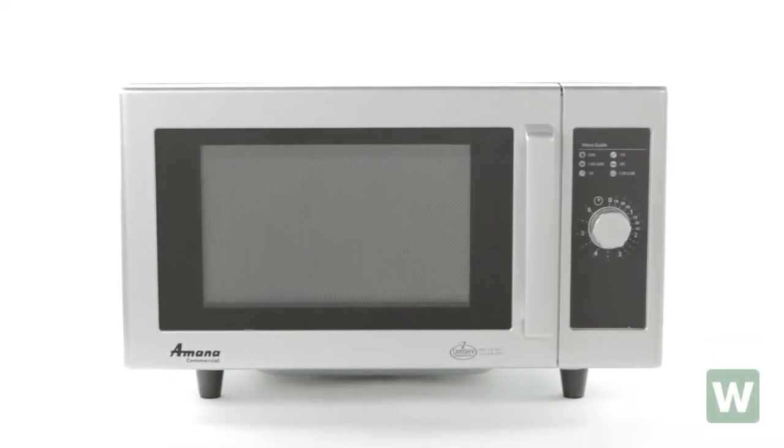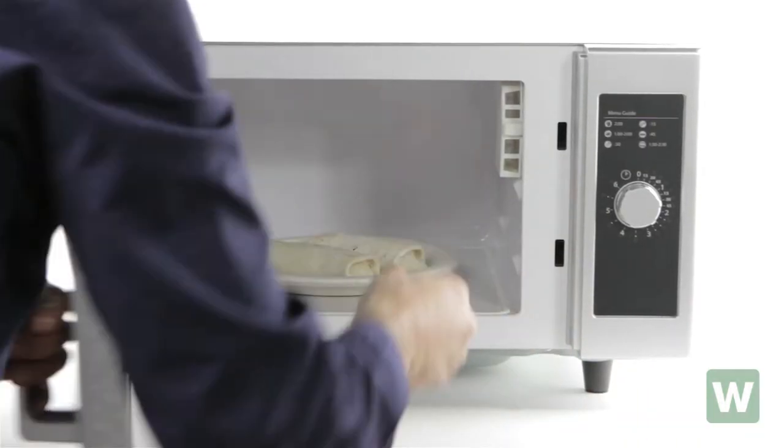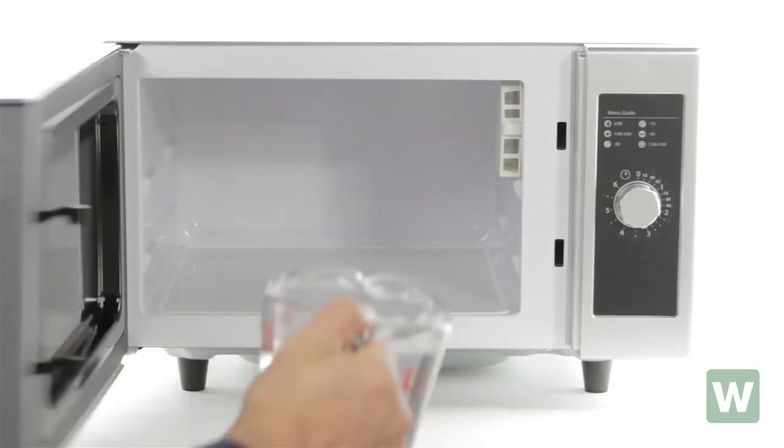The Amana RMS 10D Commercial Microwave is one of the sturdiest 1000 watt microwaves on the market. It's perfect for break rooms, convenience stores, dorm rooms, and restaurants that do limited microwaving.